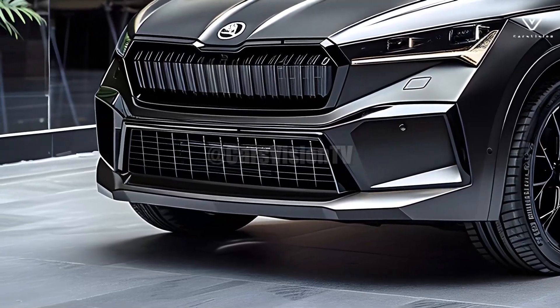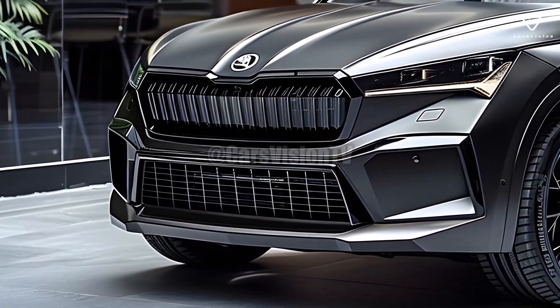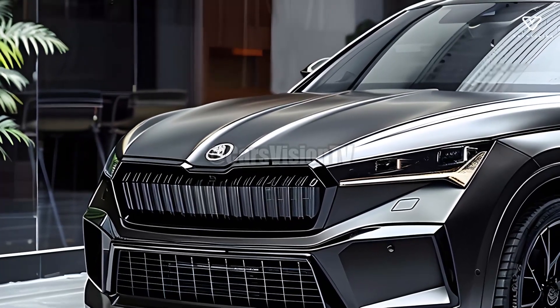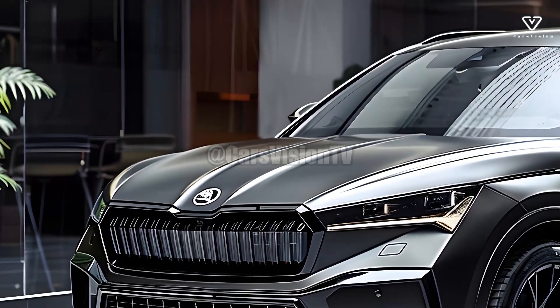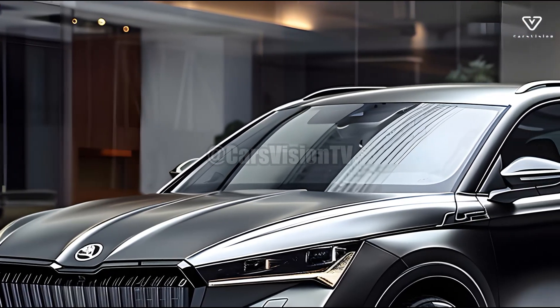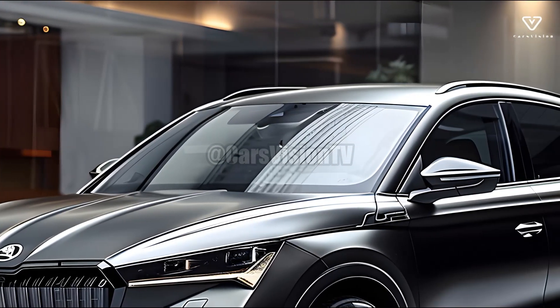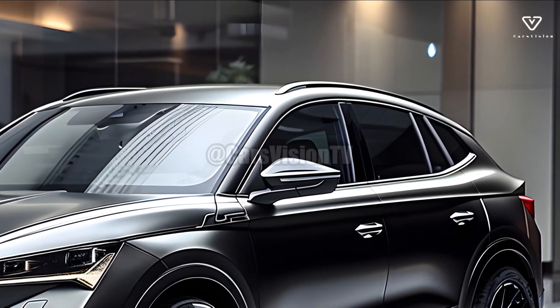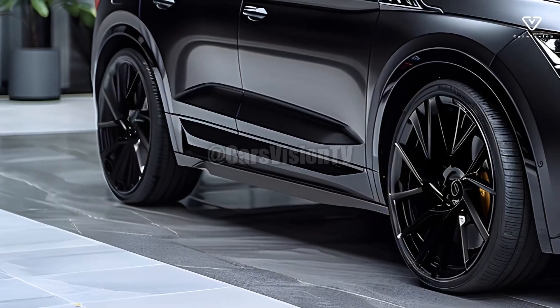A well-tuned suspension, rapid steering, and a comfortable ride are all hallmarks of the 2025 Skoda Yeti's handling. Feel confident and capable on the road in the Yeti, whether you're navigating city streets or tough terrain. With the option for all-wheel drive, which further enhances its off-road capabilities, it becomes a versatile choice for those who desire to enjoy the outdoors.